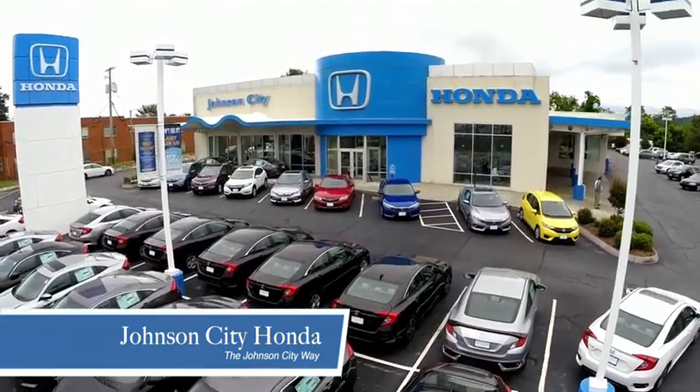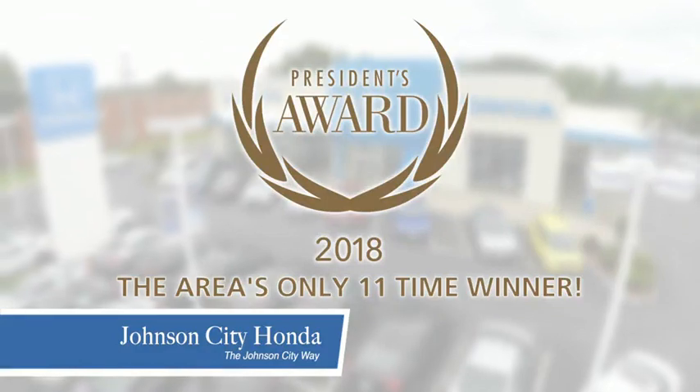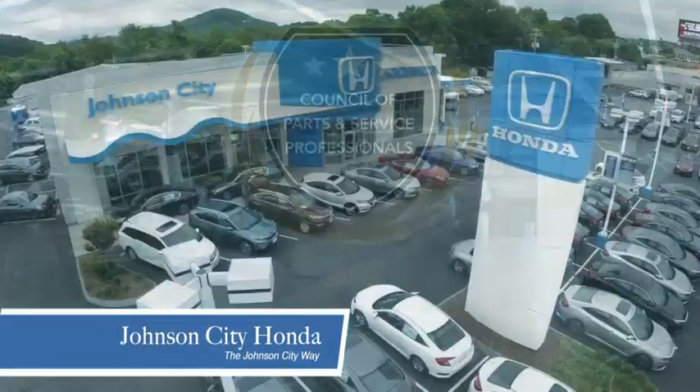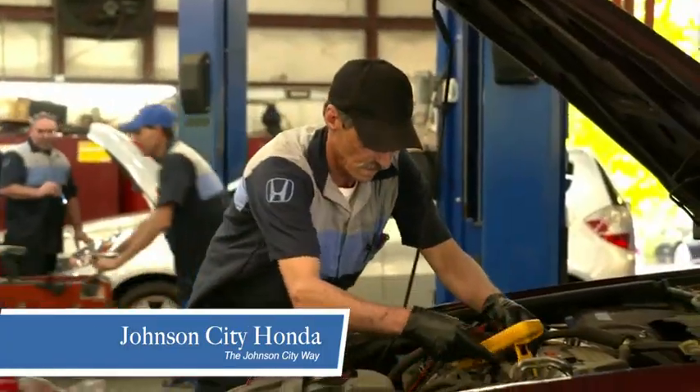Thank you, Tri-Cities, for making Johnson City Honda the area's only 11-time Honda President Award winner and the recipient of the Council of Parts and Service Professionals. At Johnson City Honda, we have a commitment to deliver the service, selection and savings you're looking for when buying a Honda.